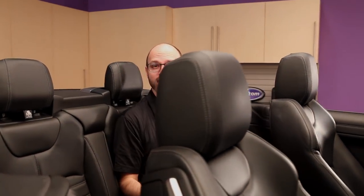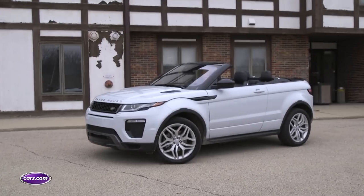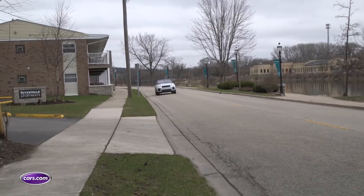SUVs of all shapes and sizes are incredibly popular right now, and automakers are working to expand their lineups by offering tiny subcompact models and ones with coupe-like styling. Land Rover has gotten a little more creative and has come up with this — a convertible SUV.